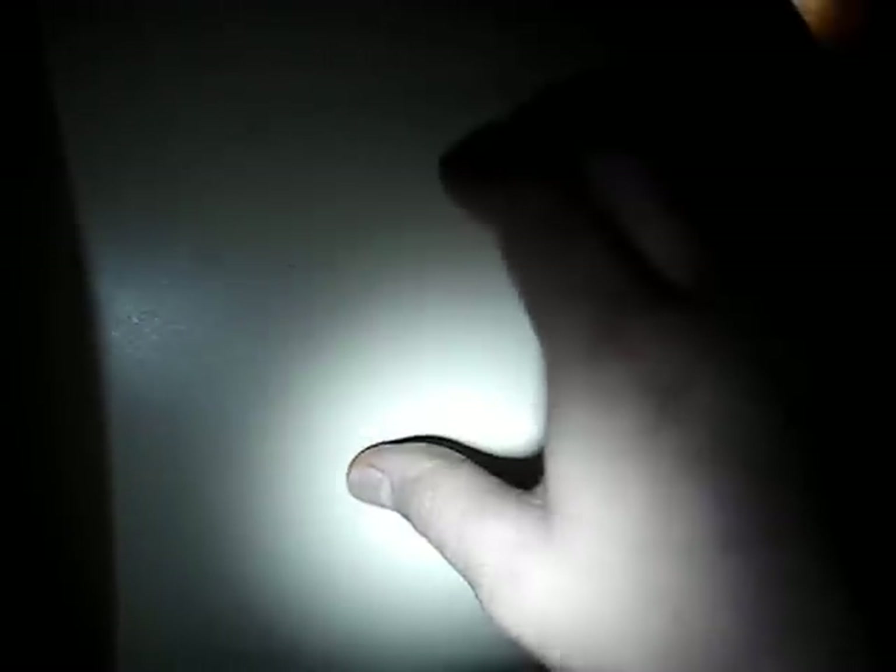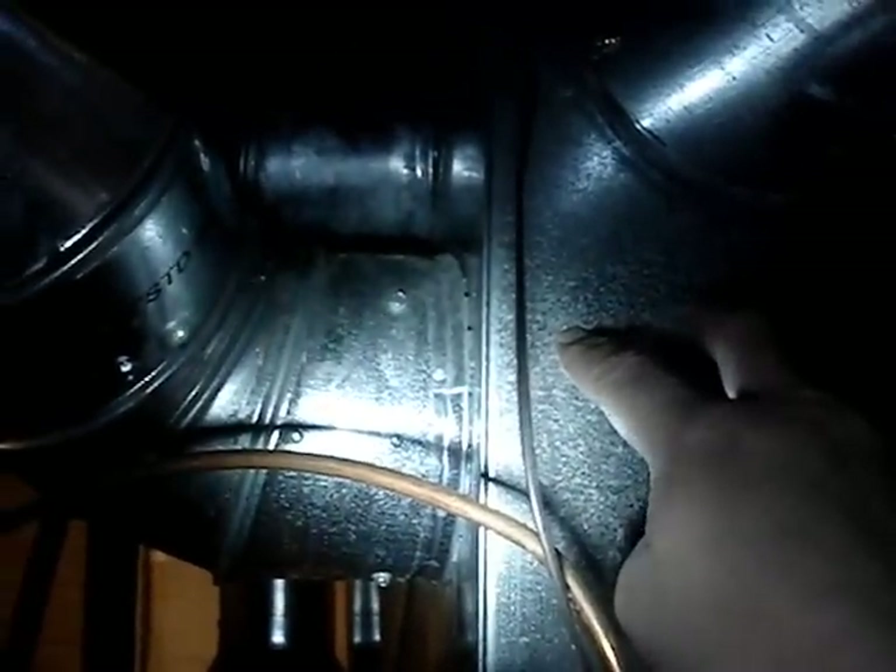Before the hot air is distributed, it all passes into this catalytic converter here. What the catalytic converter does is it converts the unbreathable methane gases that are unhealthy into more clean, breathable, environmentally friendly air to heat your home with. After the air passes through the catalytic converter, it enters this exhaust manifold right here.